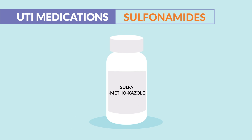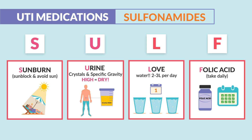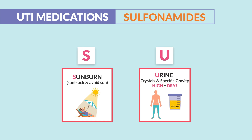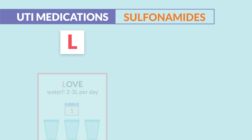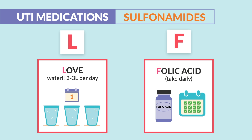For side effects and teaching, the word sulfa is in the drug, making it a sulfa drug. Remember the acronym SULF: S is for sunburn, so we teach patients to use sunblock and avoid the sun. U is for urine crystals and a high specific gravity, meaning the body is dry. Since sulfas dry out the body and create urine crystals — aka kidney stones — we teach patients L, love the water, always drinking 2–3 liters per day. And F, folic acid, we have to take daily.